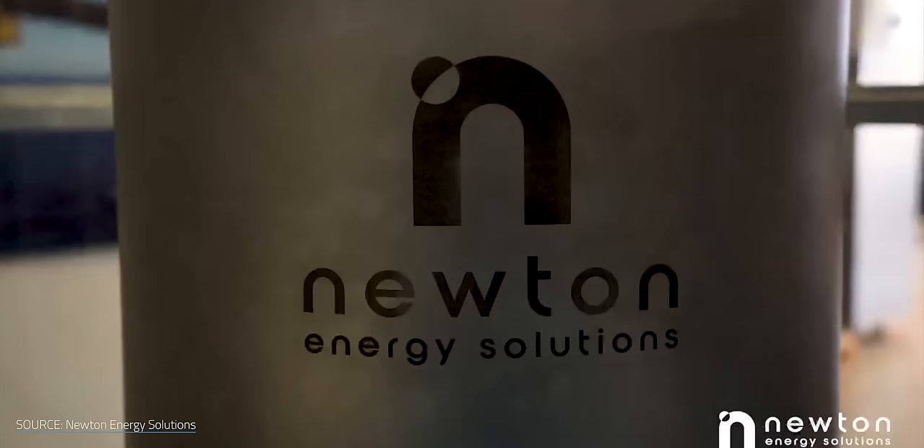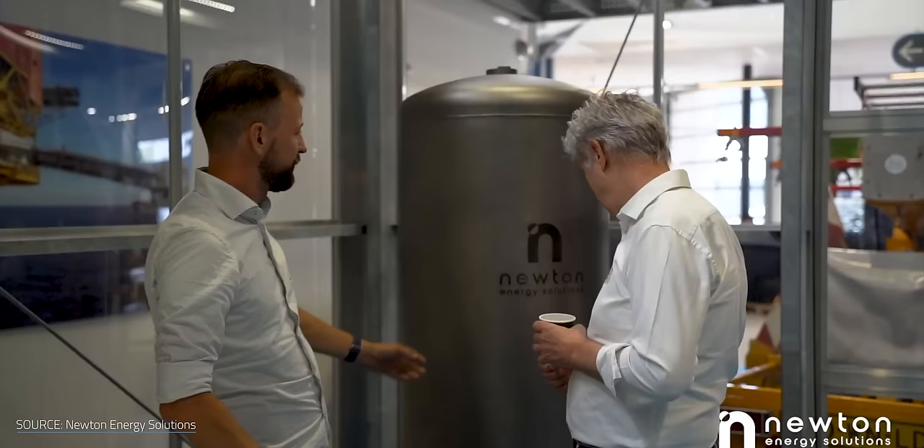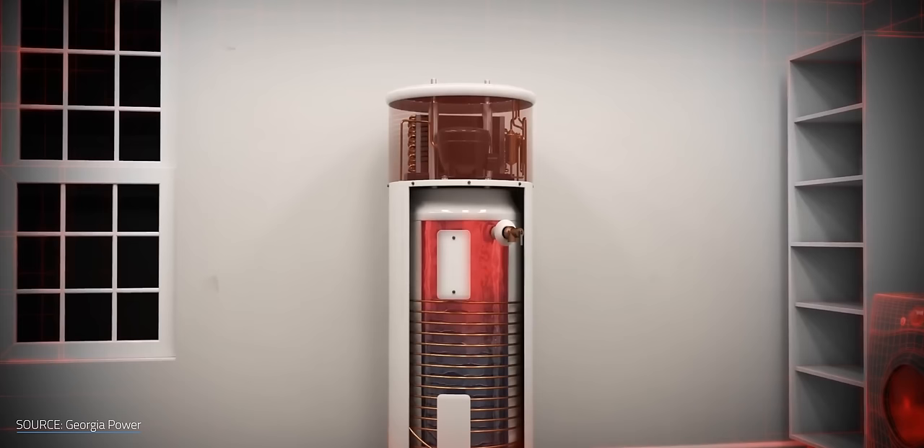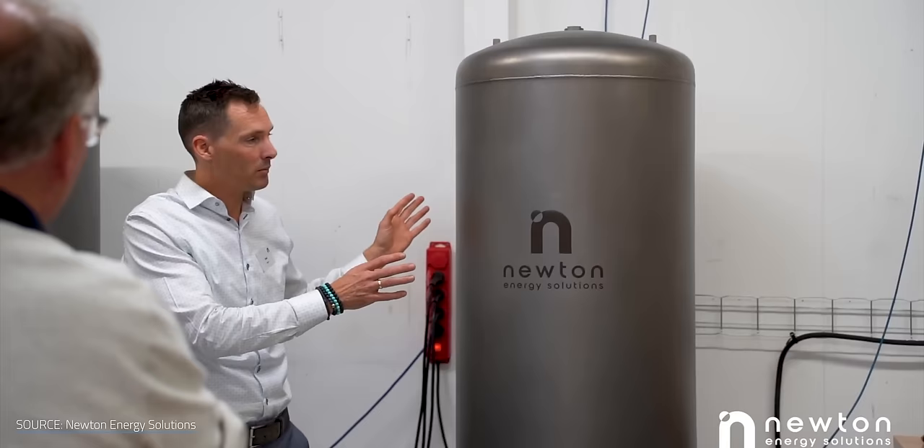Netherlands-based Newton Energy Solutions, or NES, have a very different kind of TES to offer. They're keeping it simple with a no-frills design that falls somewhere between a TES, a water heater, and a buffer tank. Fun side note: a water heater is already a thermal battery, technically speaking — it's just one that we can't turn the heat back into electricity. But seeing as you're already spending most of your electricity on heat, that's not much of an issue. In fact, if you don't have enough space for both, the NES store can flat out replace your water heater.